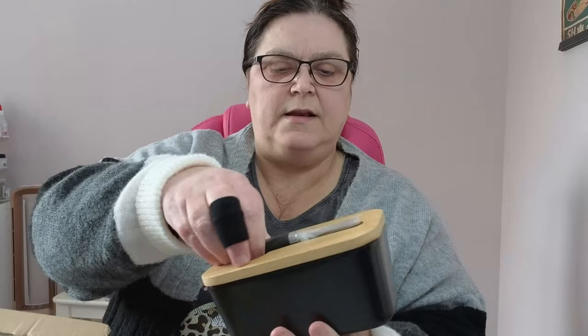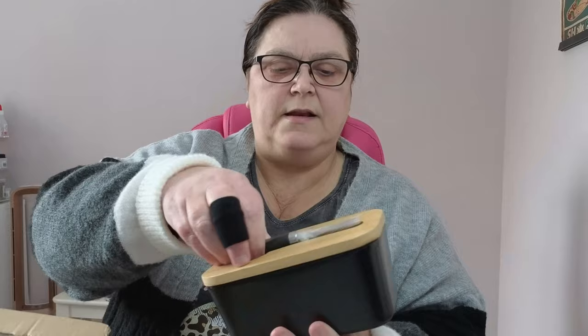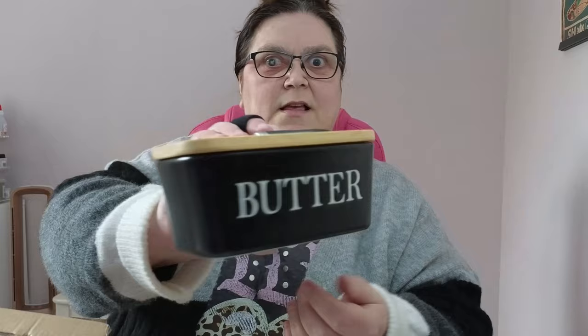Last one - a butter dish. A black butter dish - isn't it fab? It's got a bamboo lid and it's huge, that'll fit the biggest slab of butter. It's got a little butter knife on top. It's lovely, very heavy, and it's ceramic. Comes in a multitude of colours - I think maybe a dozen different colours.